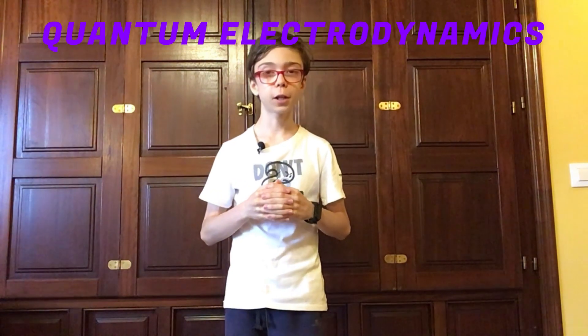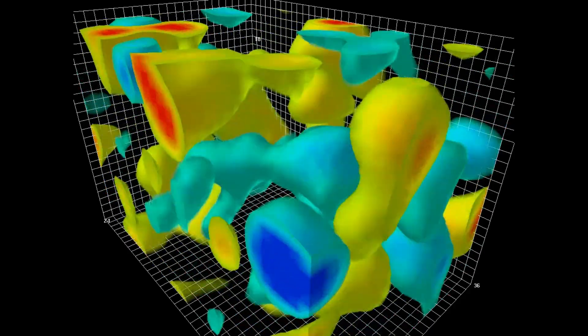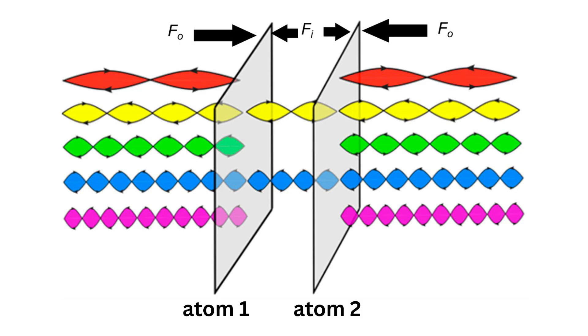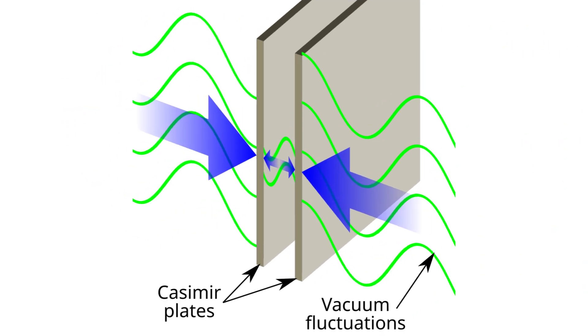However, this would be very mathy to explain, and there's actually a deeper explanation by quantum electrodynamics. As you might know, the quantum vacuum is constantly populated by virtual particles which appear and disappear momentarily. All of these particles have wave functions. However, when the atoms get close, only wave functions whose phase matches the distance between the atoms are allowed to exist between them. As there are more virtual particles on the outside than in between, a pressure is created which pushes the atoms together. This is actually the same phenomenon behind the Casimir effect, which I might make a dedicated video on in the future.